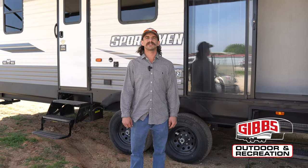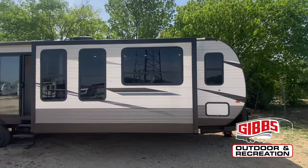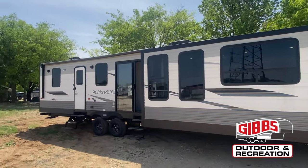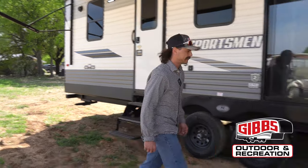What's up guys? This is Jacob Simon with Gibbs Outdoor. I'm here to show you all the Sportsman 364BH destination style. We've got a quadruple slide camper right here, big old awning, double entry. Let's step inside this thing and get it checked out.